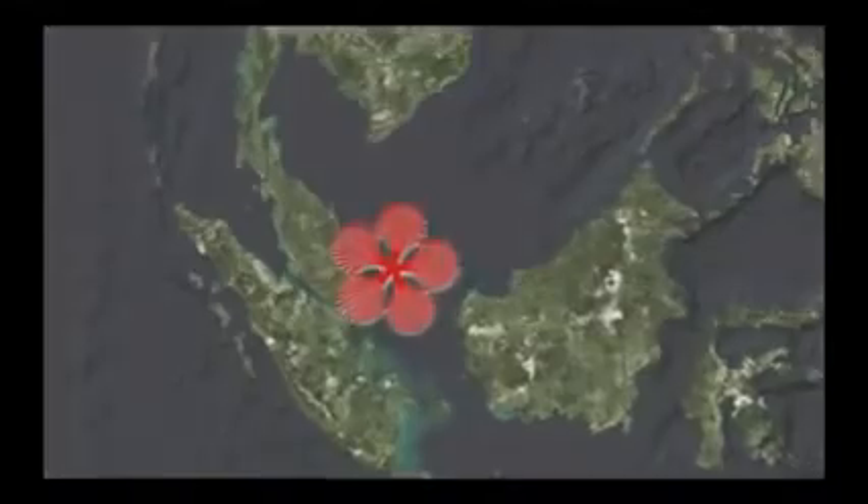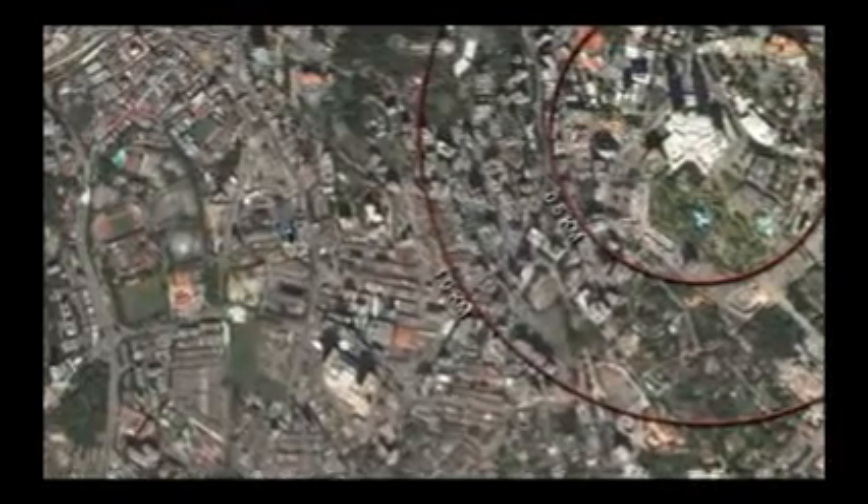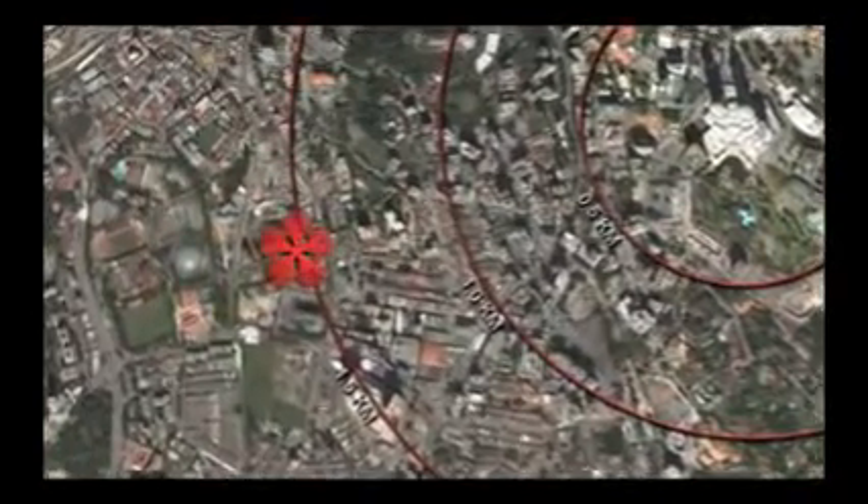Luxury living, redefined. Set in the heart of Kuala Lumpur, PJ Development Holdings proudly presents Swiss Garden Residences, the city's new icon of prestige and elegance.